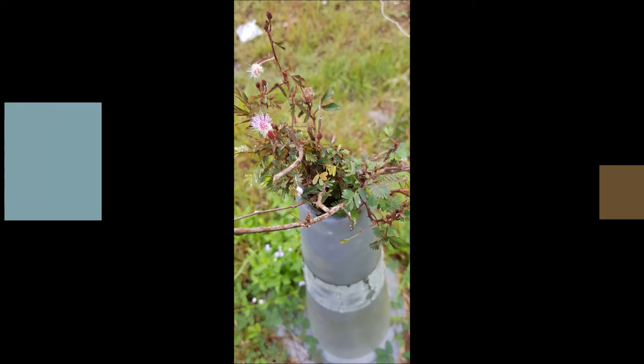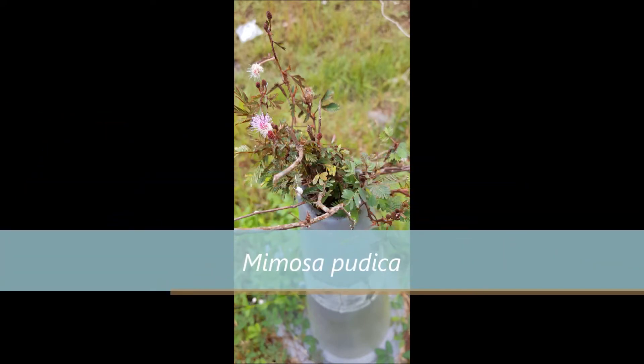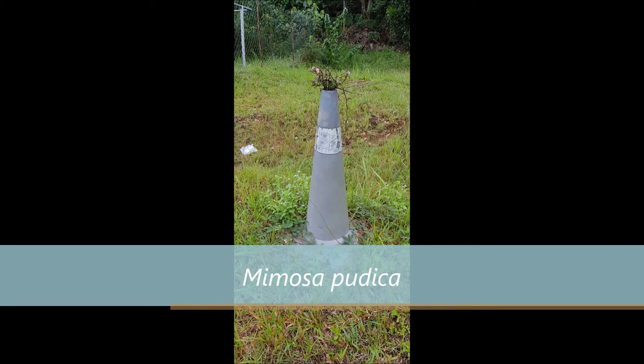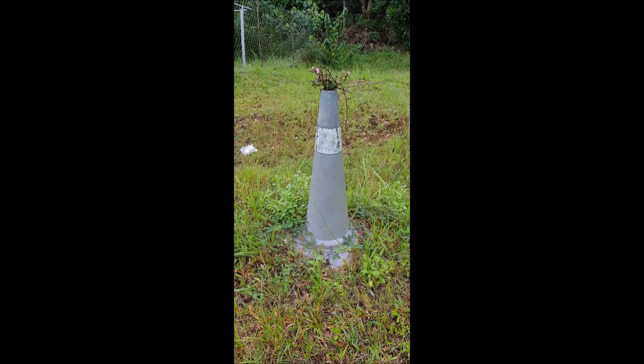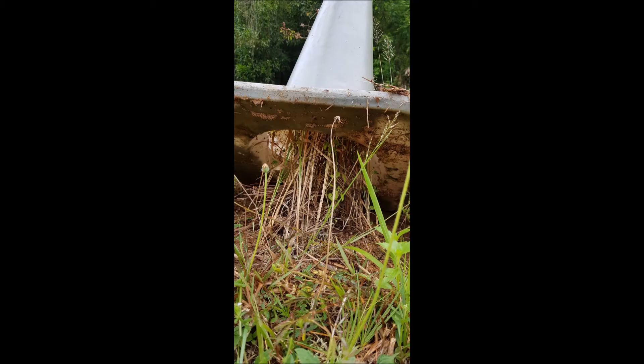Do you see that cone? This is Mimosa pudica. It is a sensitive plant which benefits from an association with nitrogen-fixing bacteria that lives within its roots — nodules. It propagates by seeds.